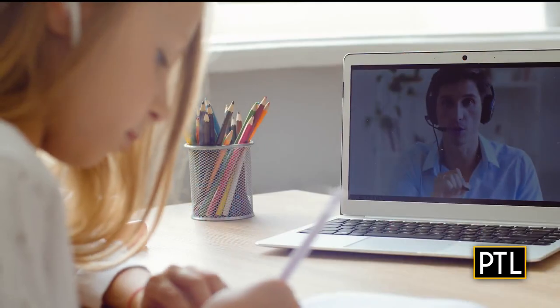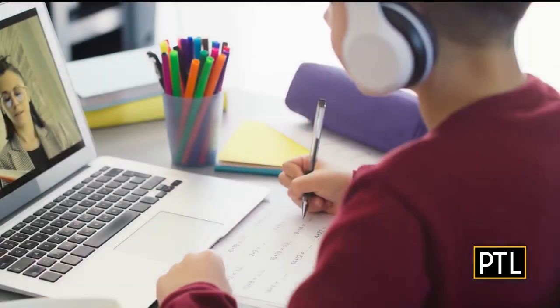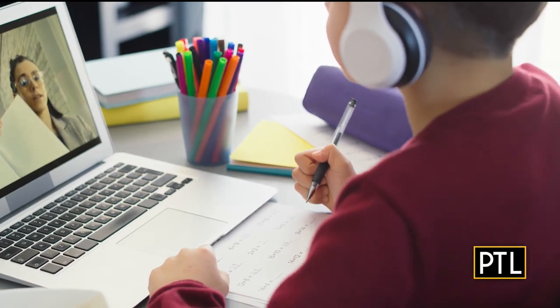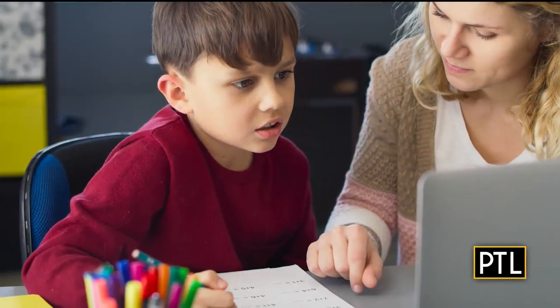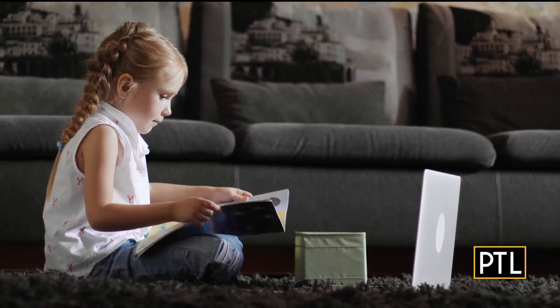We have teacher-led live instruction every day, which means there's interaction with other students and with a teacher in every one of our courses. But students also have complete flexibility to learn at their own pace. Our courses allow students to get ahead, to catch up, to move around their home so that they're not stuck in a single seat. That is extreme flexibility that we provide.